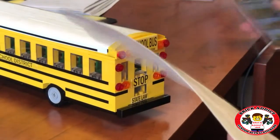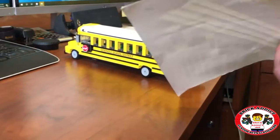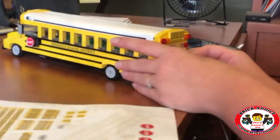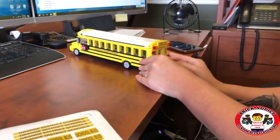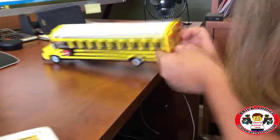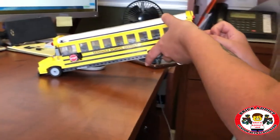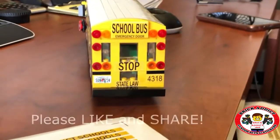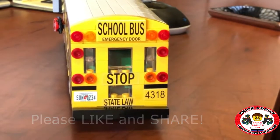School bus emergency door, state law — still needs a license plate. I remember that because that's one of my favorite parts about it. She's moving pretty quick, I'm impressed. And as you've seen probably from some of the other videos, some of the sets we do even require tweezers because the stickers are so small. Looks like the real thing.